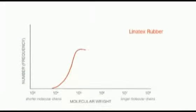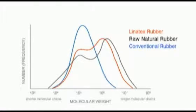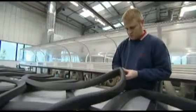As this diagram shows, Linotex rubber has a long molecular chain length, very similar to the molecular chain length of natural raw rubber. This is in contrast to the much shorter molecular chain length of conventional rubber. It means Linotex rubber is tougher and more resilient, vital in slurry applications.